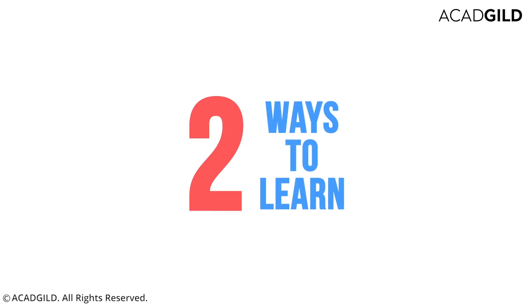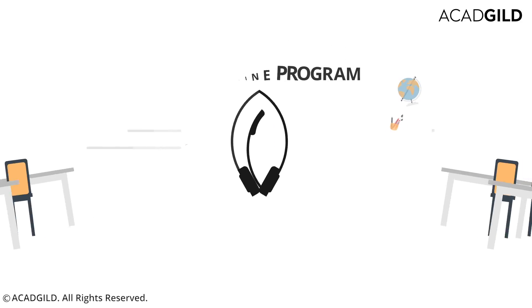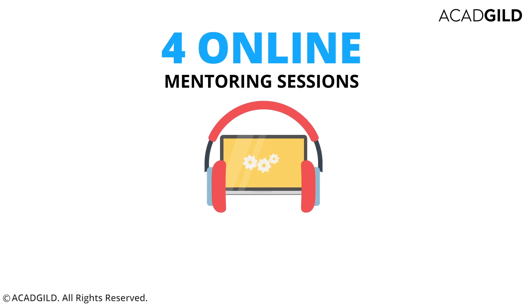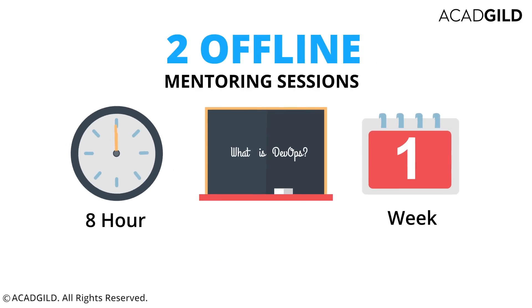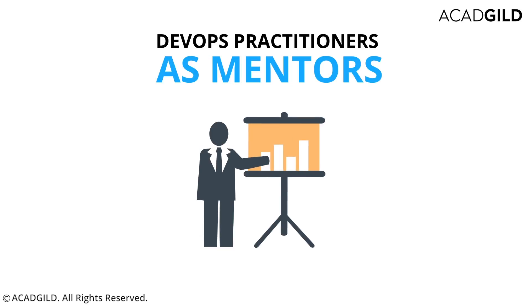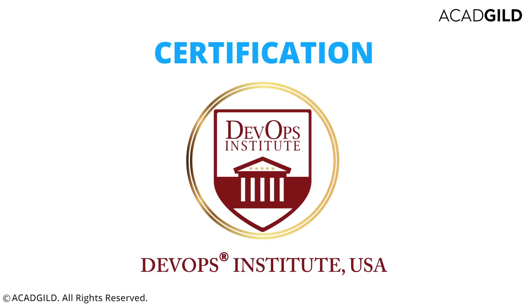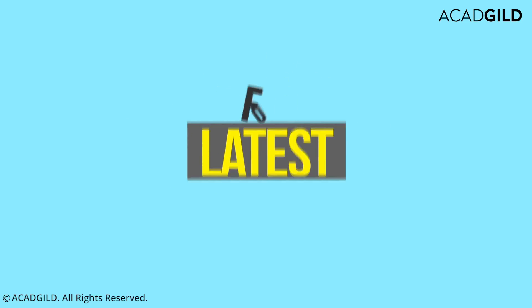You can learn with us in two ways: by signing up for a mentor-led live online program or a classroom training program. In this course you will get four online mentoring sessions spanning two weeks with four hours per session, or two offline mentoring sessions spanning one week with eight hours per session. Benefits include interactive classes with 20 to 25 students, DevOps practitioners as mentors, access to free reference material, and a globally accessible certification from the DevOps Institute USA. Subscribe to our YouTube channel to get more updates on our latest courses. Happy learning!